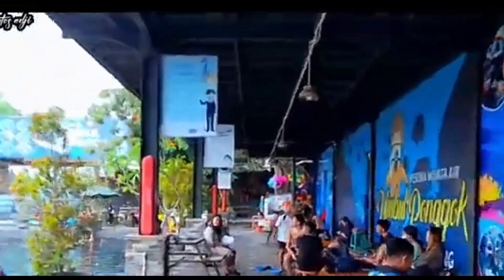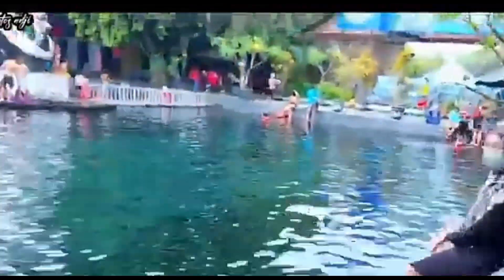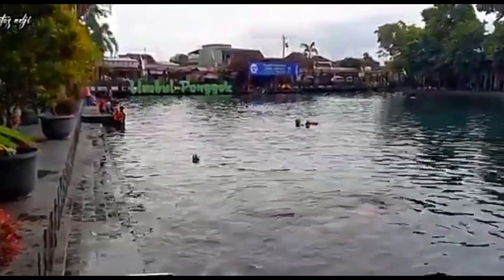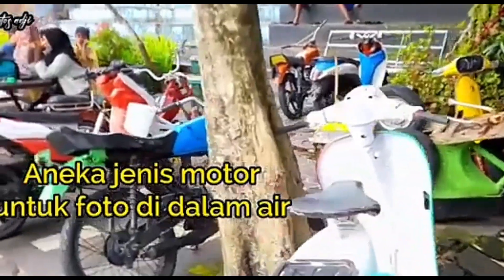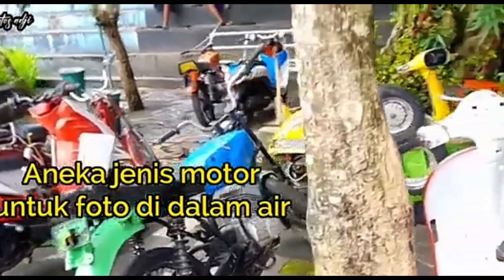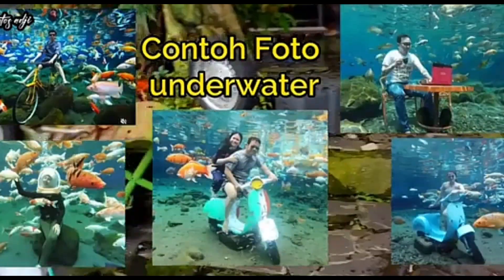Untuk propertinya sendiri itu beraneka macam ya. Tarifnya itu mulai dari Rp70.000 sampai Rp200.000, tergantung properti yang kalian sewa itu apa. Seperti motor, televisi, peralatan meja dan kursi, laptop — pokoknya banyak banget seperti foto-foto di dalam video aku ini ya guys.